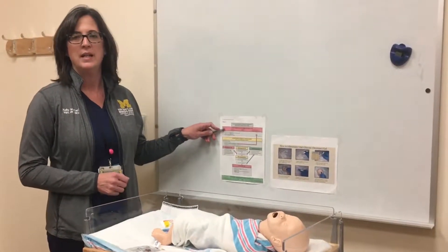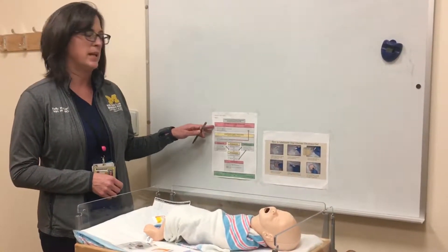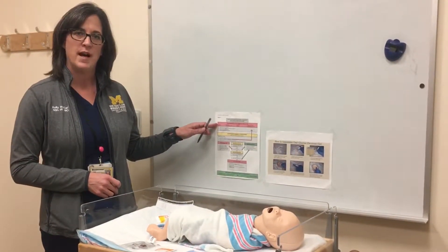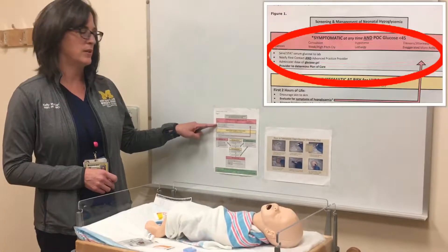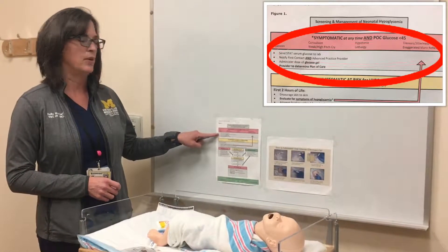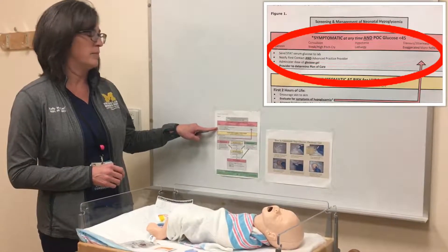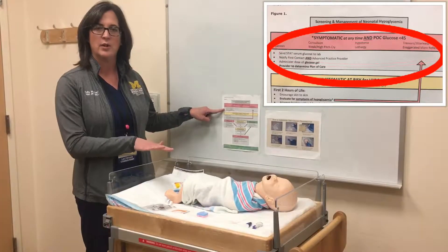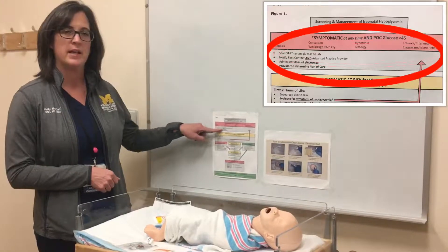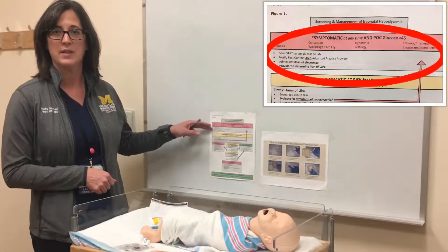For the symptomatic infant, if at any point in your care the infant becomes symptomatic, you should draw a POC glucose. If that glucose value comes up less than 45, you'll draw and send a stat serum, notify your first contact and your advanced practice provider in the nest, and then administer the first dose of glucose gel. You'll then wait for the provider to decide why the baby is symptomatic and what the next step is.